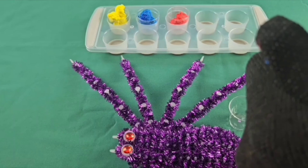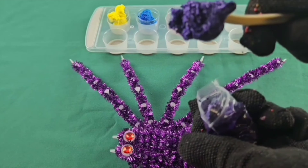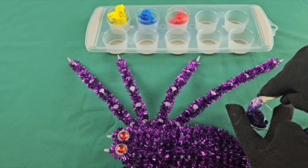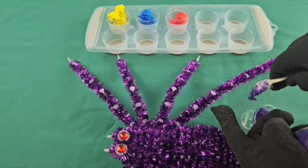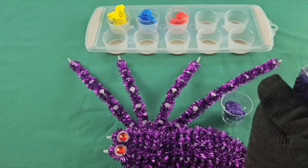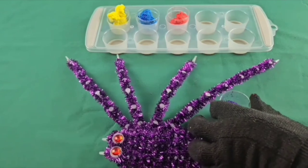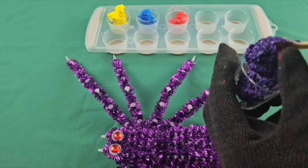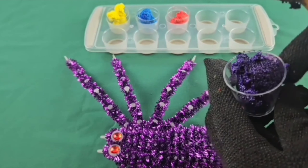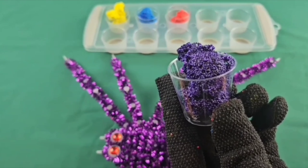And up next we have purple. We got one scoop, two scoops. All shiny!